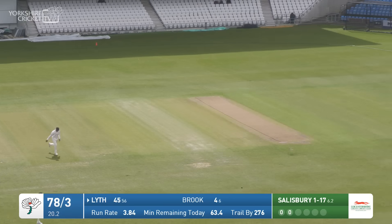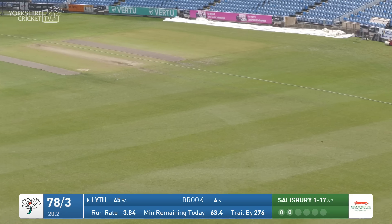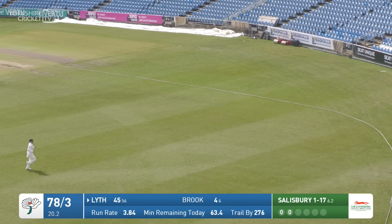Salisbury to Lythe — there we go, that is a signature Adam Lythe shot, beautiful stuff. It will always be a joy to watch.